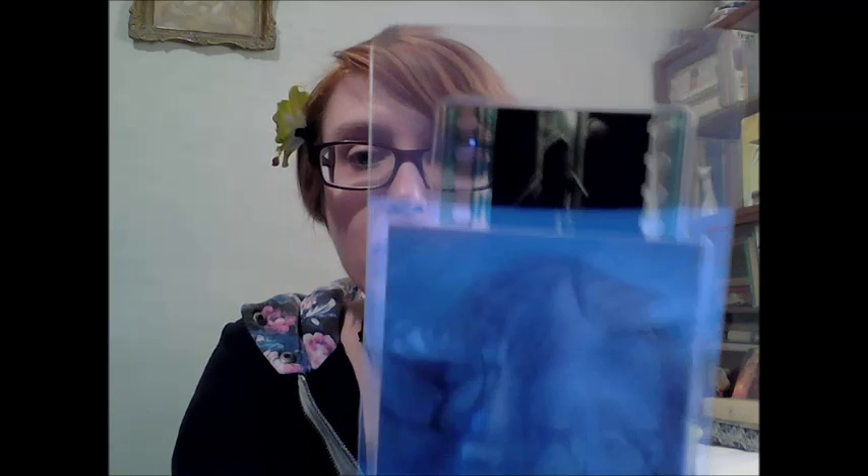And the first item is a bookmark that is also a film still. I'm not sure if you can see it, but it's Harry Potter and Voldemort. So, that's that. Pretty cool.